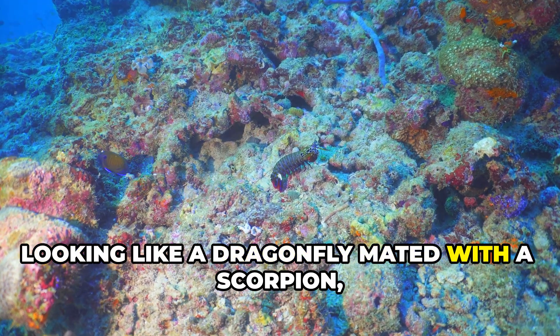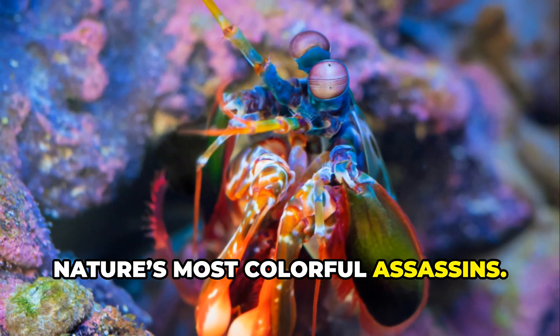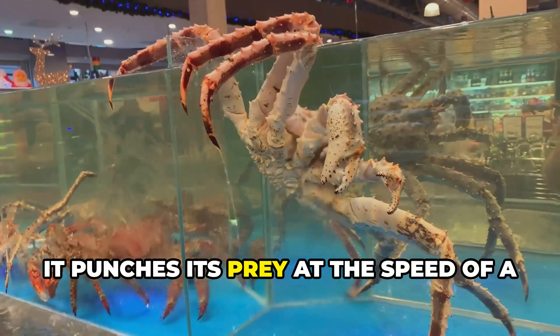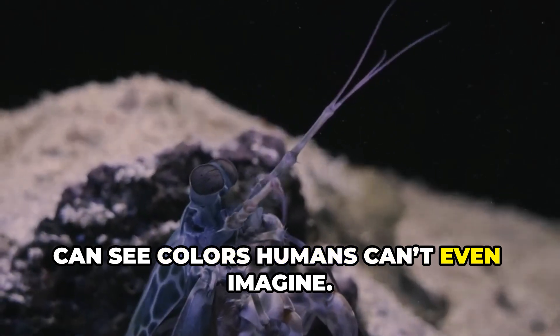Looking like a dragonfly mated with a scorpion, the mantis shrimp is one of nature's most colorful assassins. It punches its prey at the speed of a bullet, and get this — it can see colors humans can't even imagine.